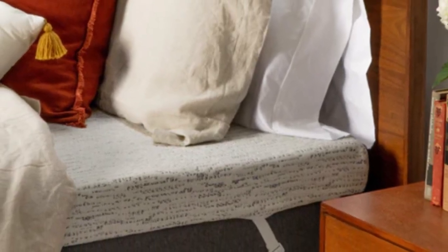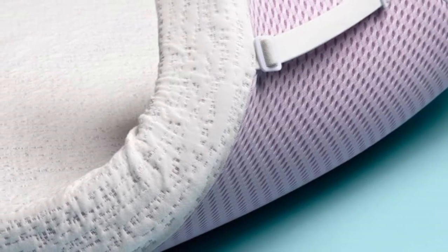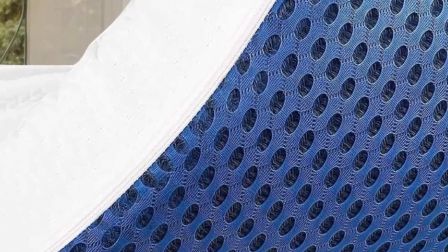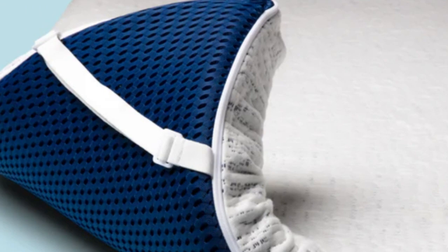Owners can remove and machine wash the cover to keep the sleep surface clean. The Select High Density Mattress Topper has a medium feel that rates around 5 on the 10-point firmness scale. This firmness level should accommodate a wide variety of sleepers, but it best suited our team's side and back sleepers. The thicker profile significantly reduces pressure buildup in the hips and shoulders, while the dense composition prevents excessive sinkage.